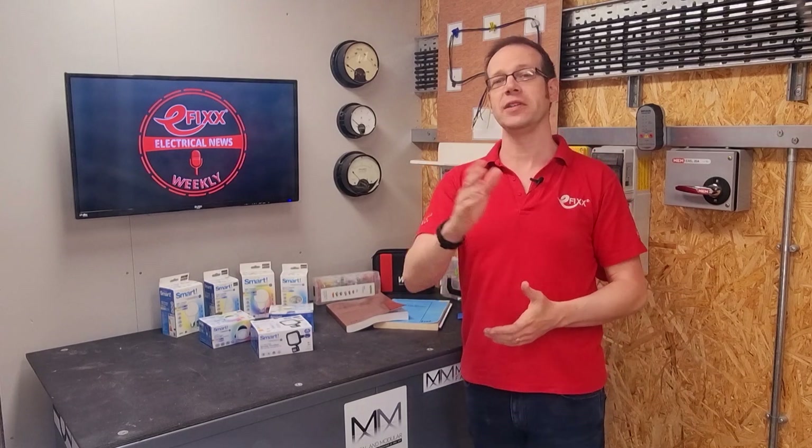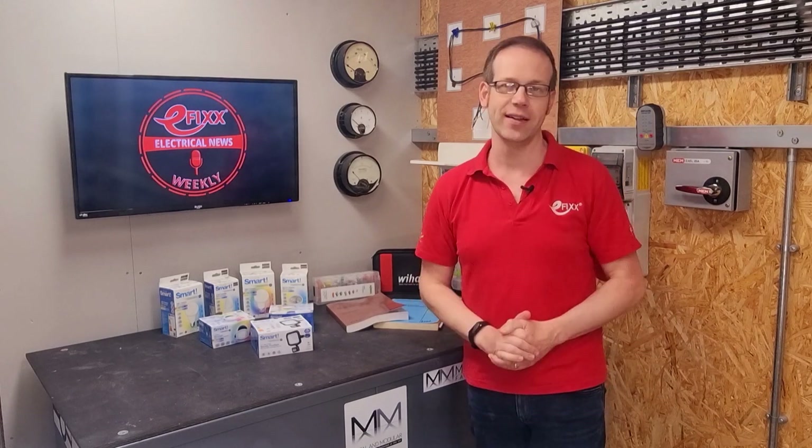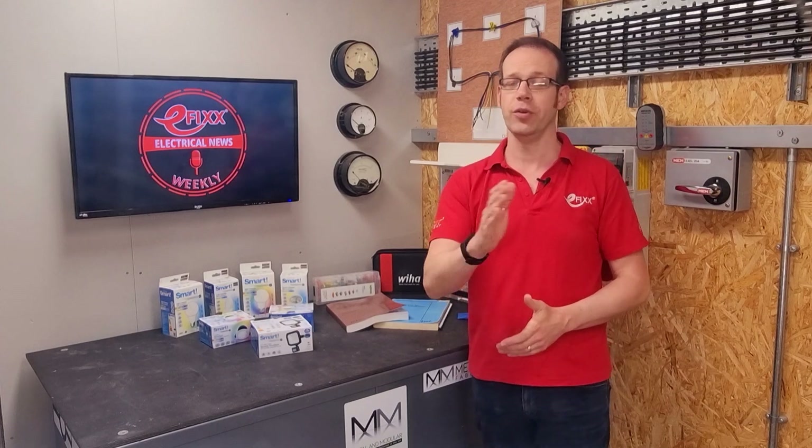Whether you're listening in the van, on site, down at the wholesale counter, or if you're a designer and you've made it safely to your desk, wherever you are, I hope your week is off to a great start. I'm Joe Robinson and I've been through the best of the electrical industry news to save you the trouble.